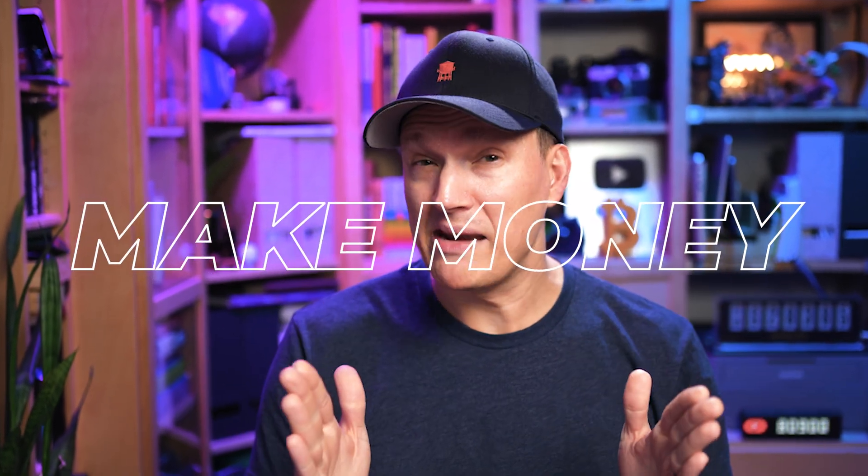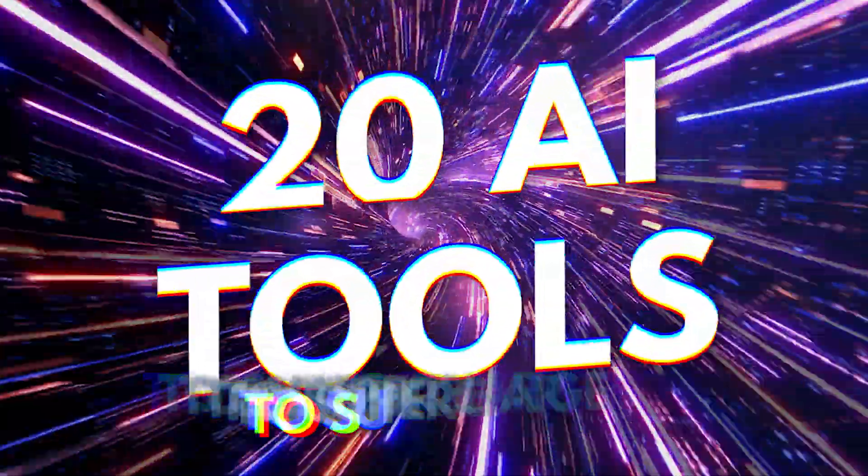If you wanna get ahead in life, work less, get paid more, then check out these 20 AI tools I found.